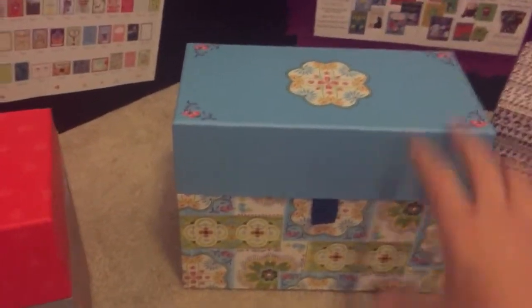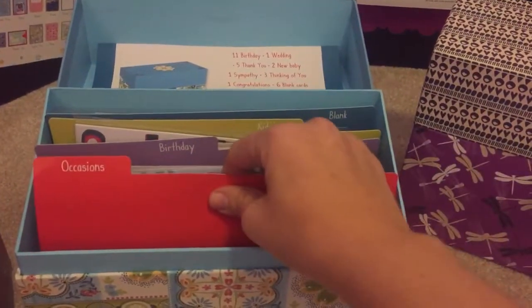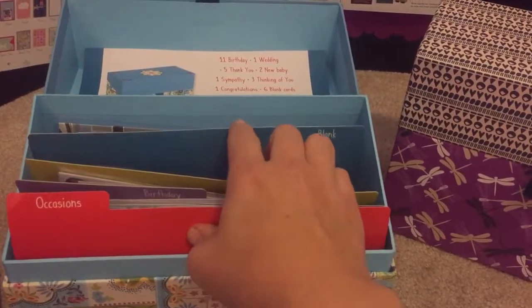Here's All Occasion box one. Here's All Occasion box two. Same sort of idea — occasions, birthdays, kids, and blanks.